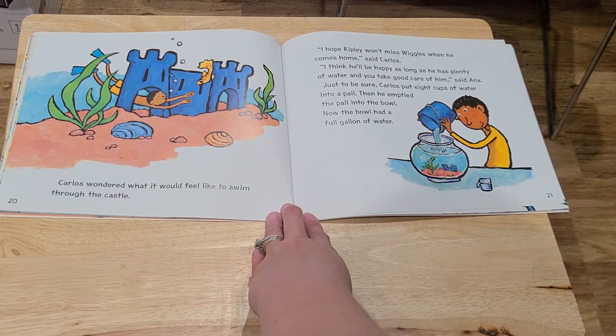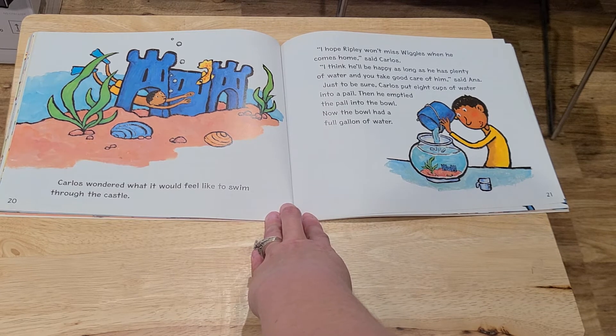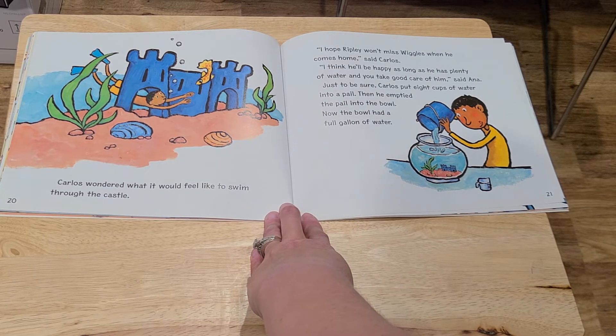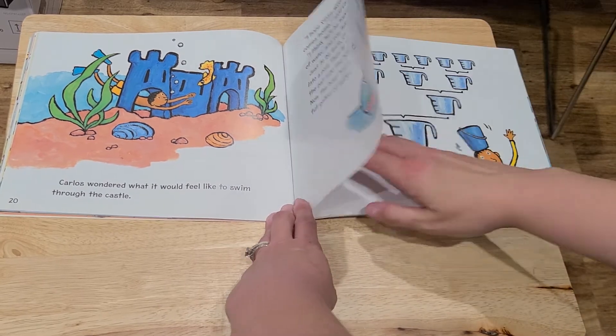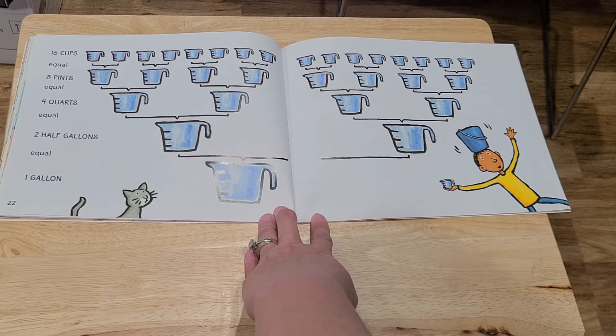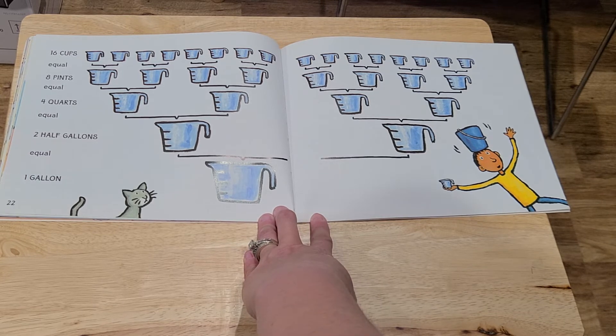Carlos wondered what it would feel like to swim through the castle. "I hope Ripley won't miss Wiggles when he comes home," said Carlos. "I think he'll be happy as long as he has plenty of water and you take good care of him," said Anna. Just to be sure, Carlos put eight cups of water into a pail, then emptied the pail into the bowl. Now the bowl had a full gallon of water. Sixteen cups equal eight pints equal four quarts equal two half gallons equal one gallon.